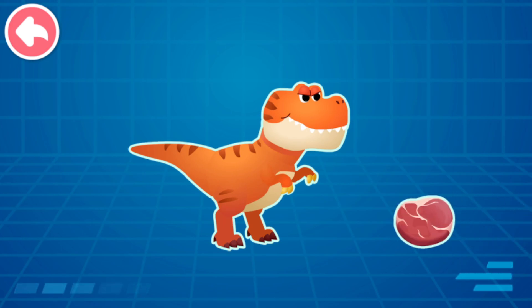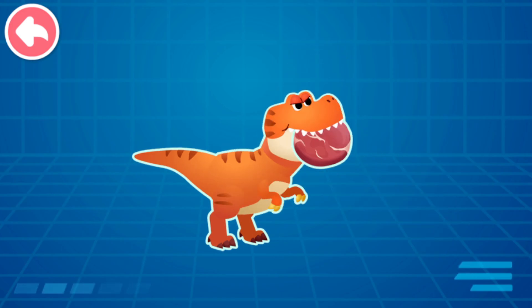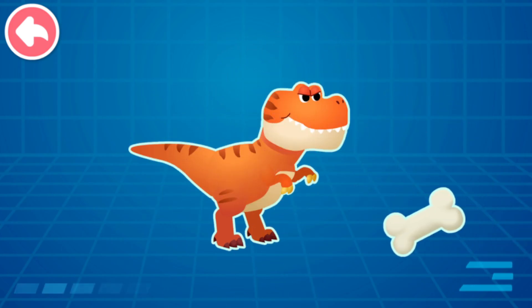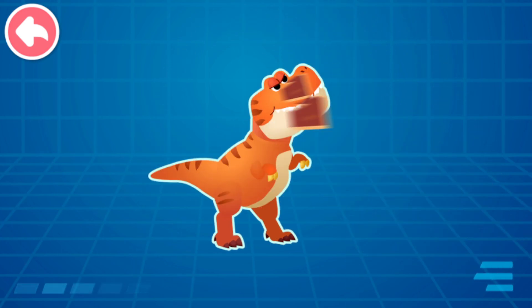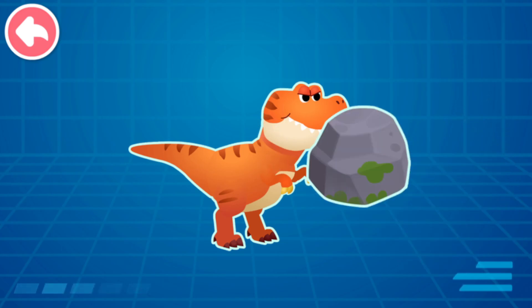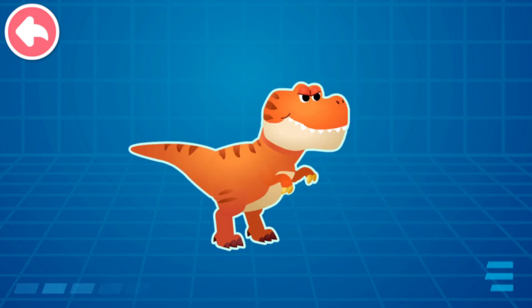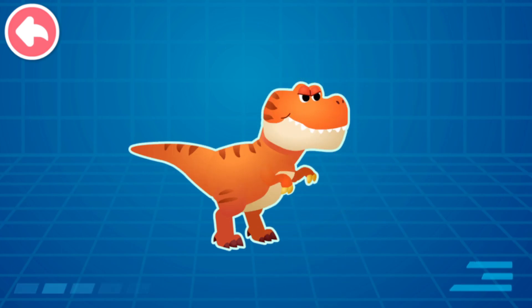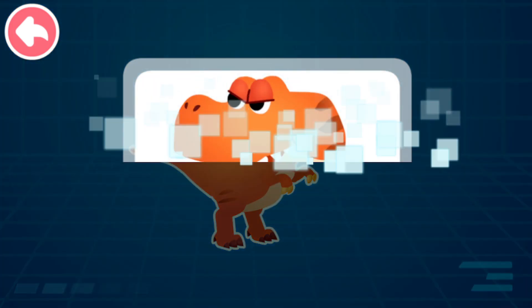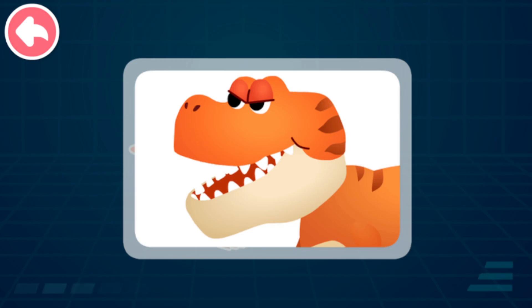Let's see how powerful the bite is: flesh, bone, tree trunk, boulder, small car! Tyrannosaurus Rex's bite force is awesome — it can even easily crush a small car! Strong bite force!